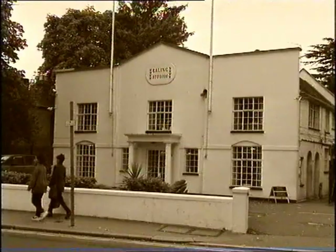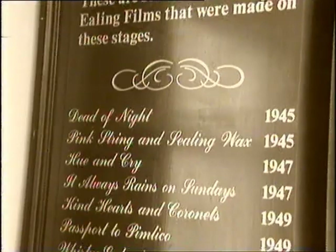Now let's head a few miles north into central Middlesex and the home of the famous Ealing Comedies.